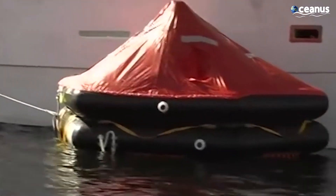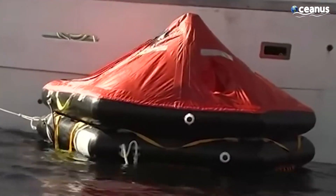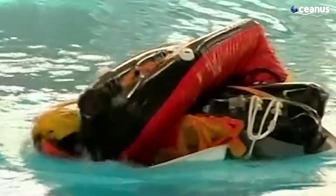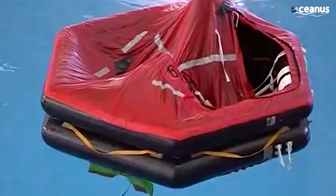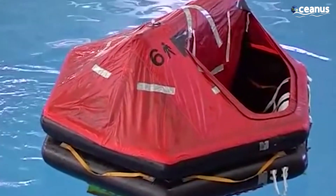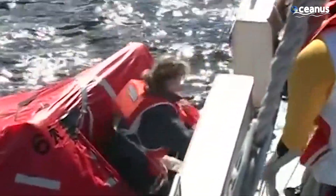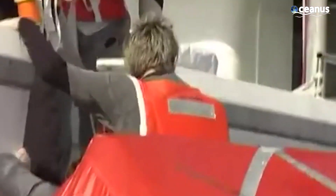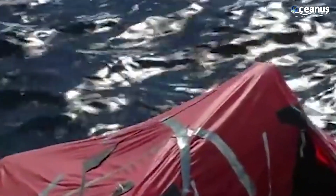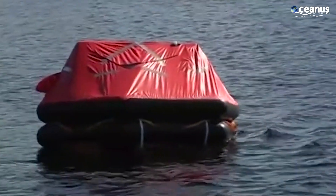Life rafts, on the other hand, are inflatable rafts that can be deployed manually or automatically. Life rafts are equipped with survival supplies such as food, water, first aid kits, signaling devices, and often a canopy to provide protection from the elements. This ensures that occupants have the essentials they need to stay afloat and await rescue.